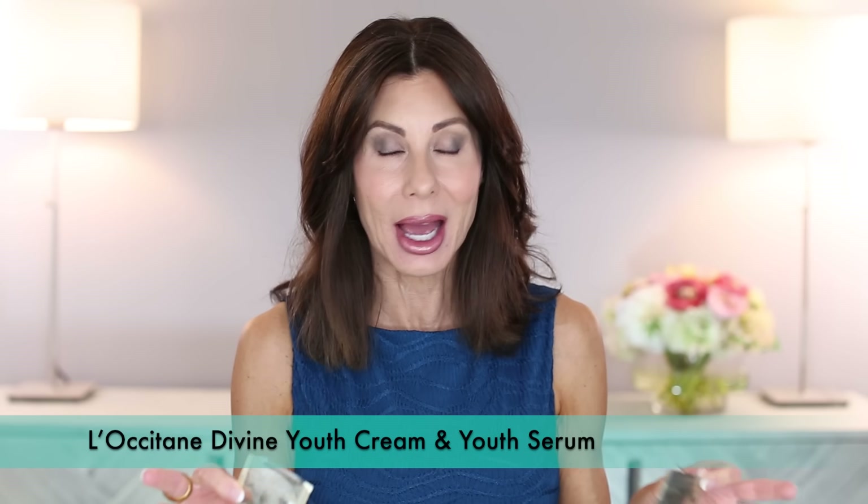I have a couple of samples that probably came with something that I bought. This is the Immortelle Divine Cream and their serum — both amazing. I'm sure they're pricey, so it would be a splurge, but I absolutely love them. If I were in the market, potentially I would purchase them. I would definitely recommend them, but I have other products right now that I'm using.